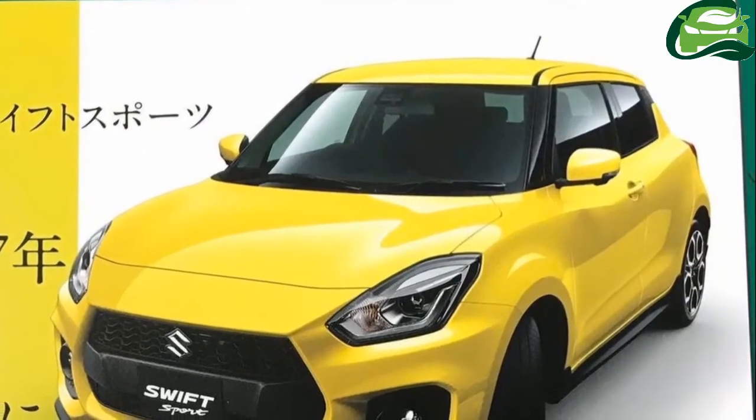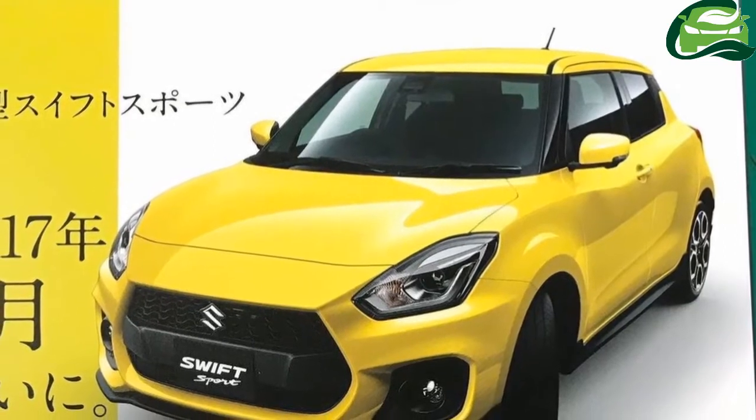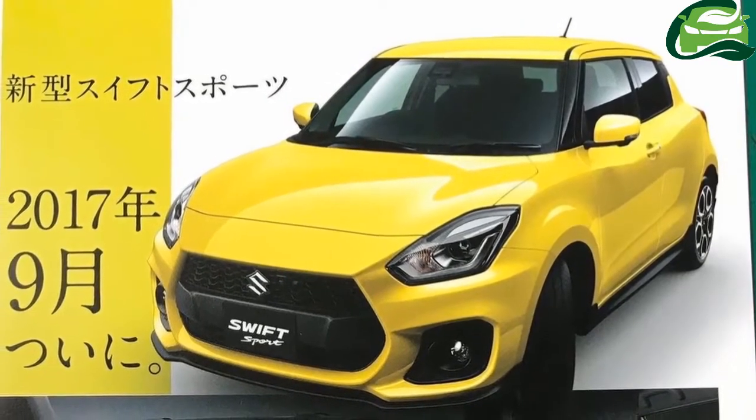The third-generation Suzuki Swift Sport catalog has been leaked through Twitter uploads. The images of the brochure highlight the features of the upcoming variant of the new Suzuki Swift.